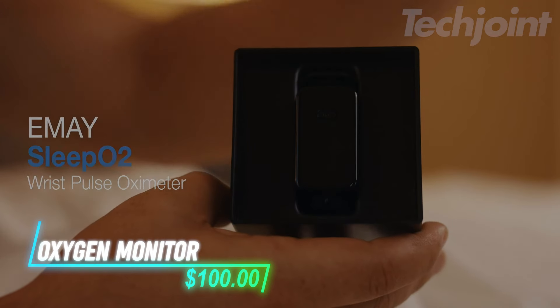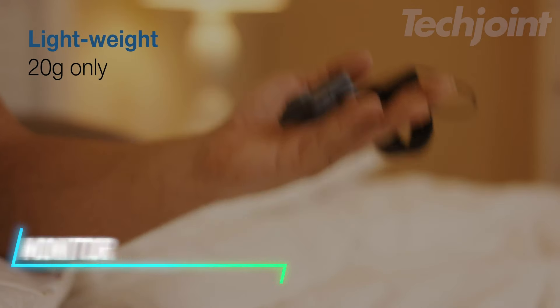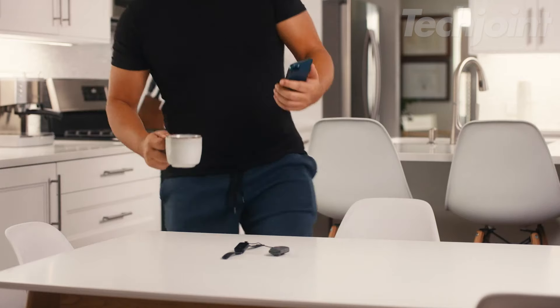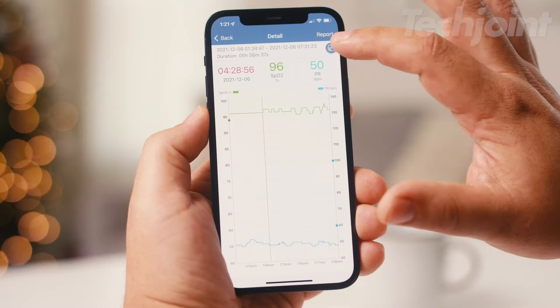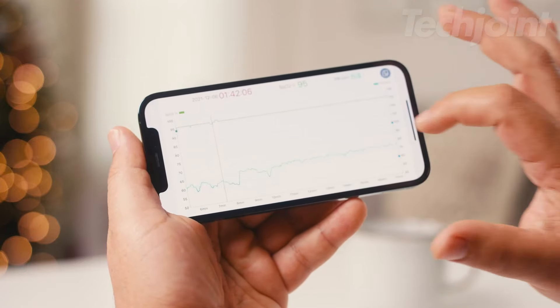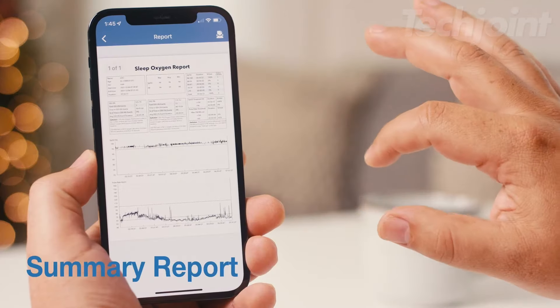Ever wondered how your oxygen levels fluctuate overnight? This wrist pulse oximeter continuously tracks your SpO2 and pulse rate while you sleep, providing a detailed sleep report in the morning. With built-in data storage and a lightweight design, it's ideal for uninterrupted monitoring. Plus, the accompanying app lets you review and share your data with ease, helping you stay informed about your health.